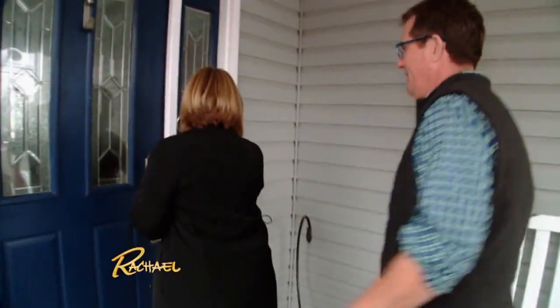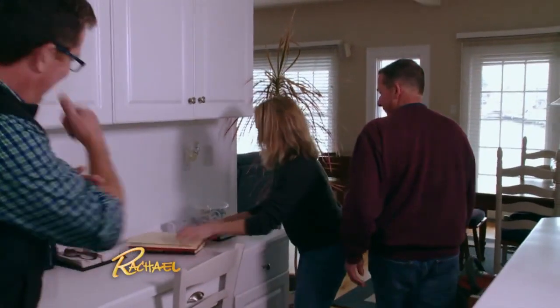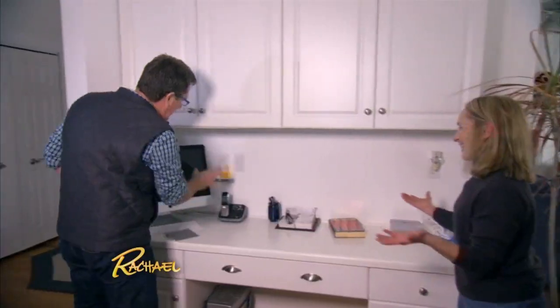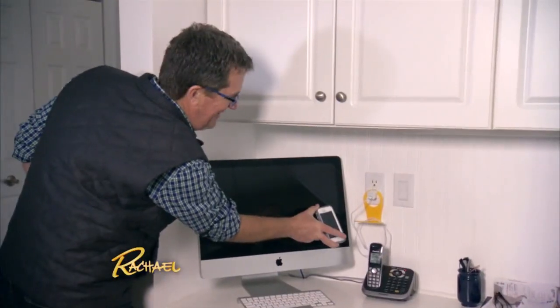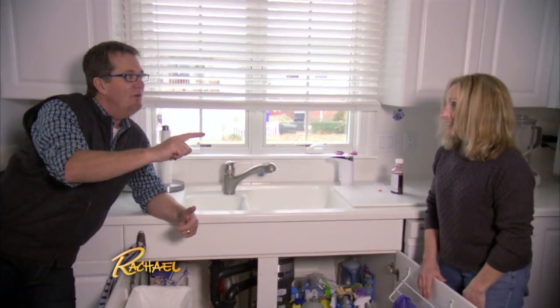I'm excited to see where Peter went next. He approached a neighbor: 'Hi, I wanted to know if you had any small clutter problem that I could help you with — can we check it out?' The neighbor's home was already spotless: 'This goes here, that goes there.' Peter laughed: 'People like you are putting people like me out of business!'